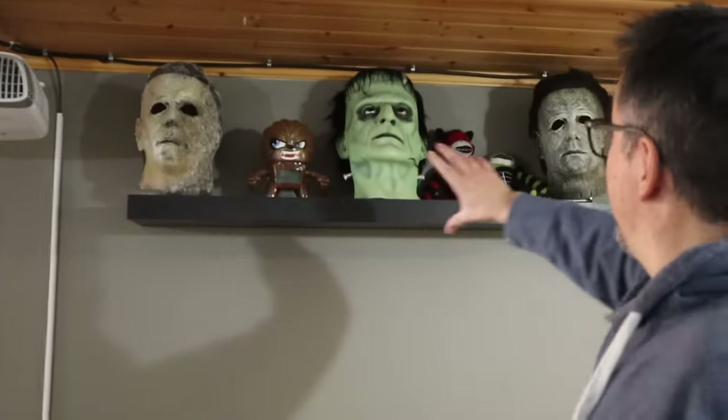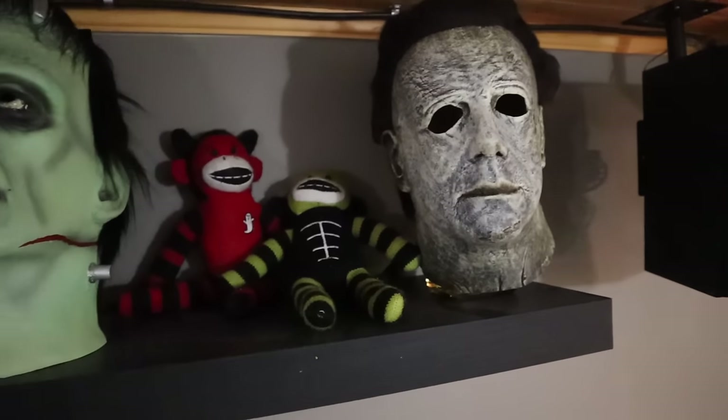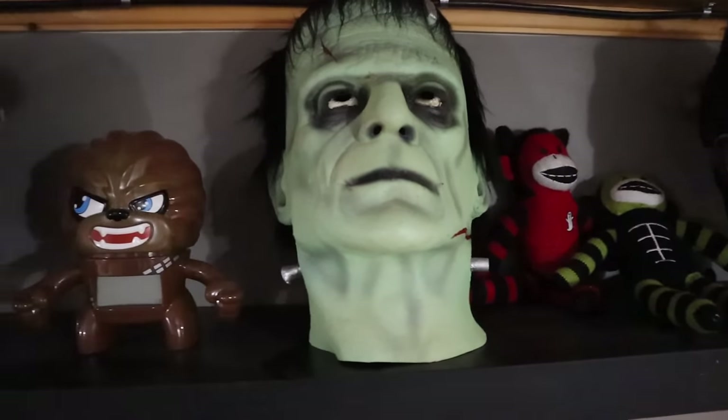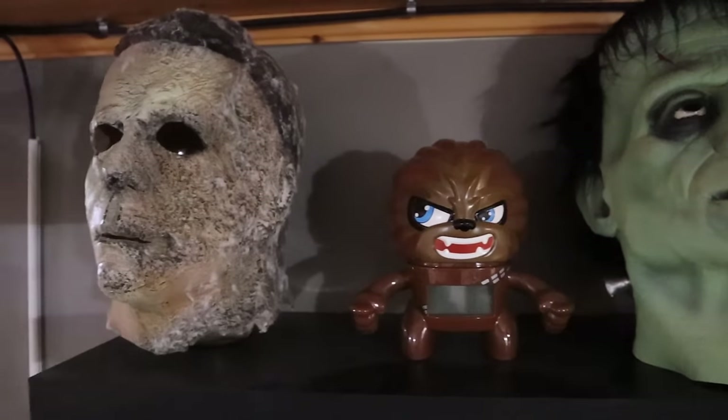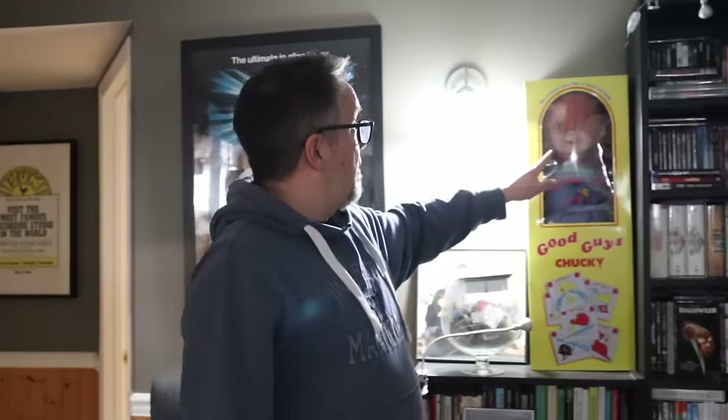As you can probably tell, I'm a big horror movie fan. These are replica masks from Trick or Treat Studios — you can buy them at Spirit Halloween starting around August. Right here is The Thing, another John Carpenter movie. I love John Carpenter — The Ultimate Alien Terror. And I'll introduce you to my friend Chucky Charles.